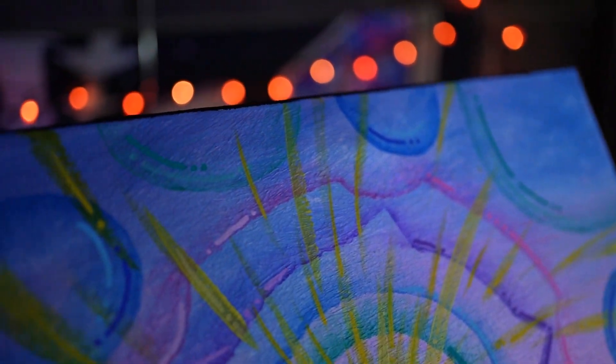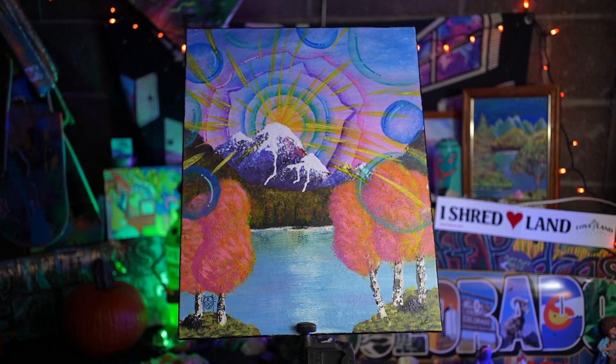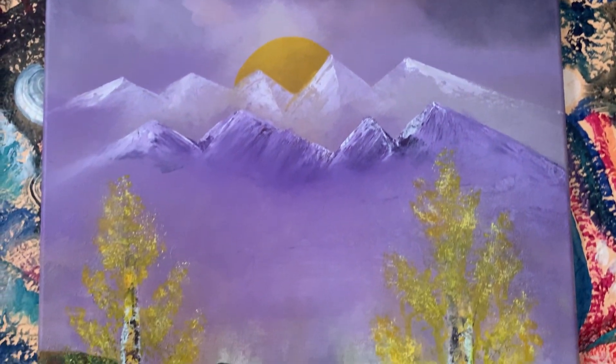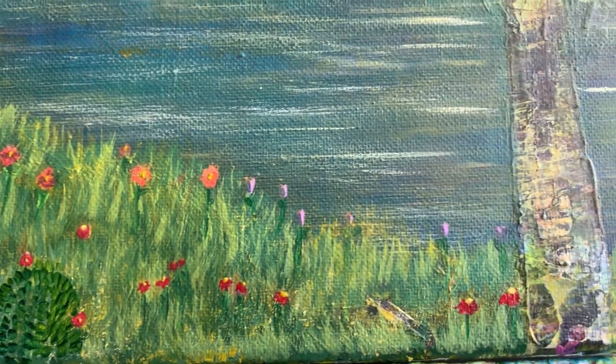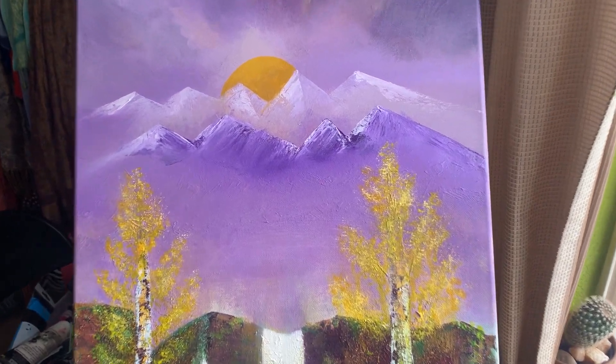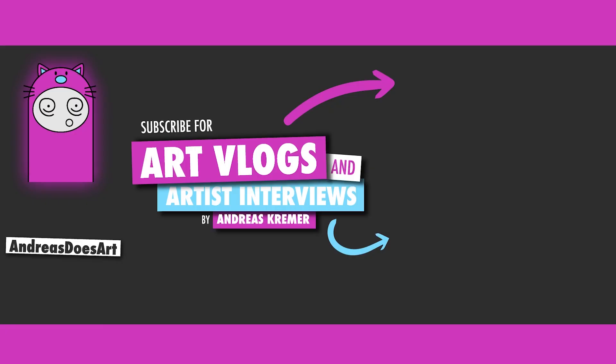That wraps it up for this piece — what do you guys think? I am such a fan of this and I'm definitely going to incorporate this style into more of my landscapes, explore with it, experiment — who knows where it goes. That's all for this one. Love you. Till next time. Bye.